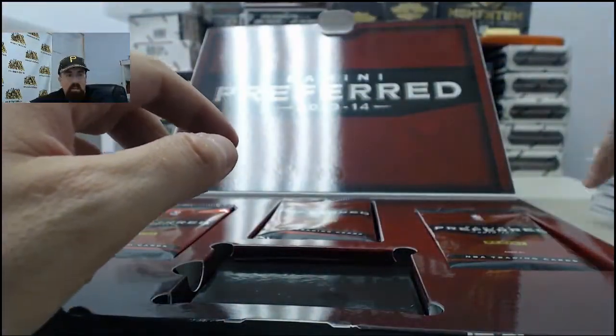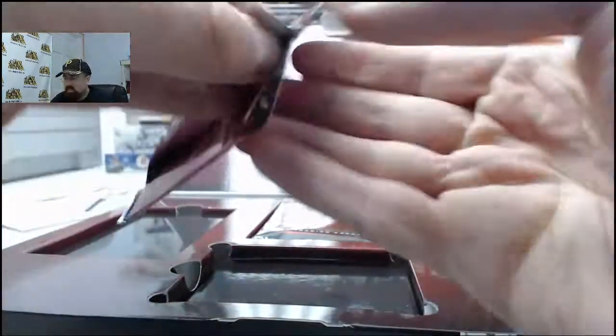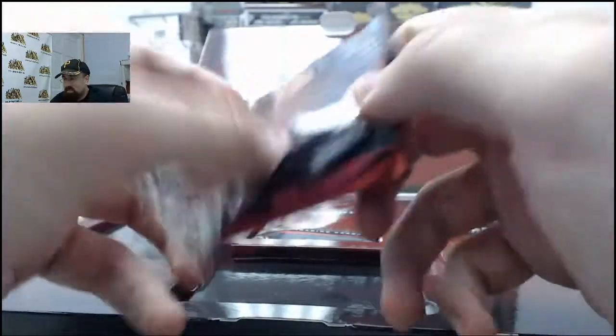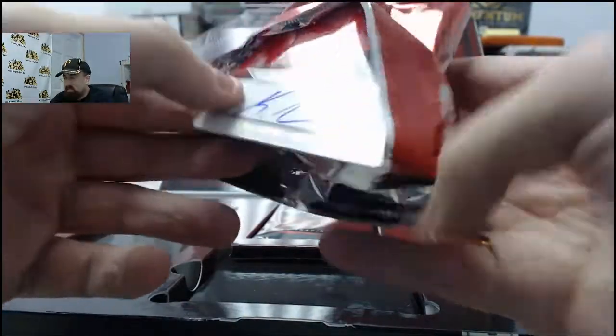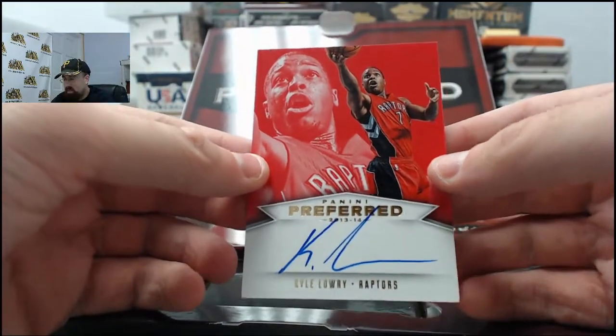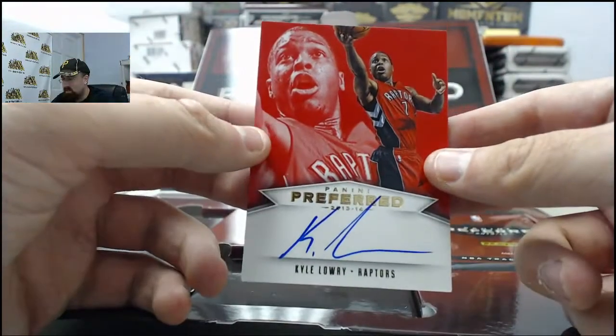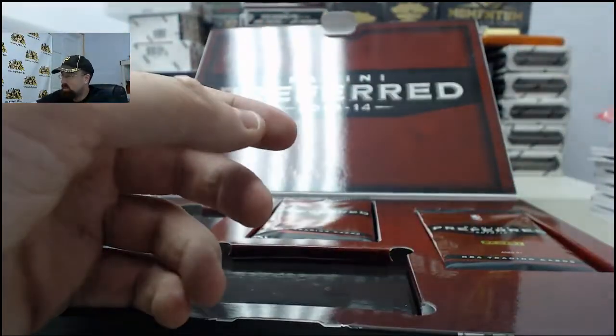We'd love to see a LeBron patch right there. Kyle Lowry - another Memphis Grizzlies point guard that we got rid of for nothing. That is going to be the autograph 9 of 25. I think he just signed a big deal with the Raptors to stay there in Toronto. Always liked Kyle - glad to see his success. Triple-double waiting to happen every night.